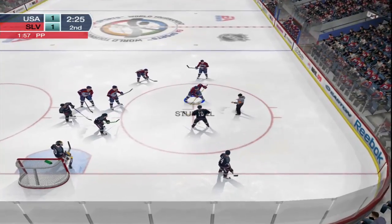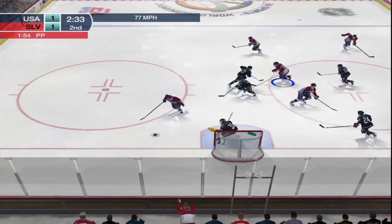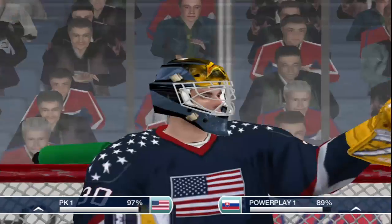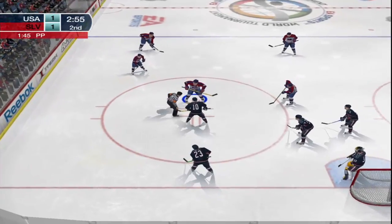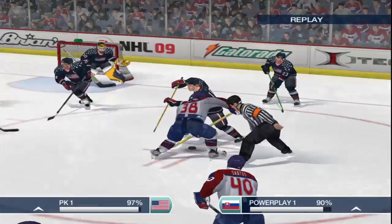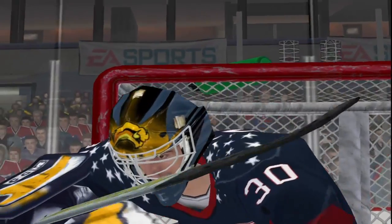Getting ready for the faceoff. Slovakia wins another draw. Here's Marion Hossa — he's made another save. Miller covers up for the whistle. Miller saw that one all the way — that shot never had a chance. Miller made the save and hangs onto the puck for the whistle — Miller looked sharp on that one. But he can't kill this penalty by himself.